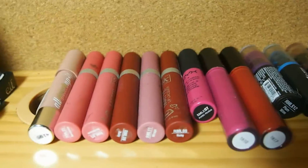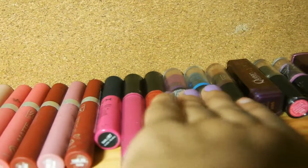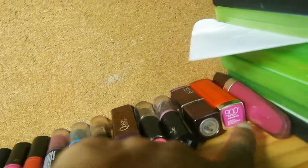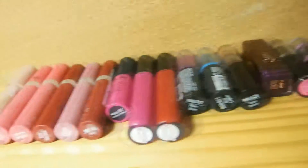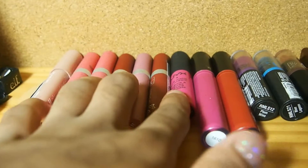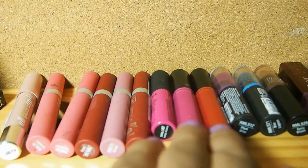And then finally, my favorite part, which is the lipsticks. The only lipsticks that I've had for a very long time are all three of these, and this one right here, and this one. But the rest of these are fairly new — this whole row is just new lips, and this whole little part is just new.